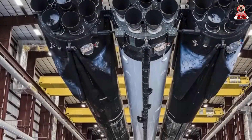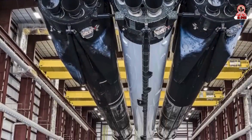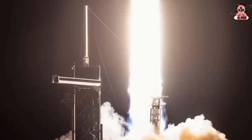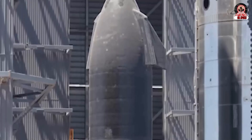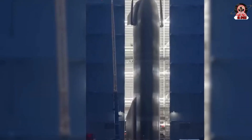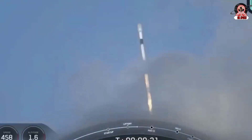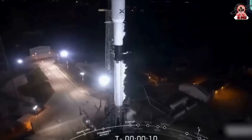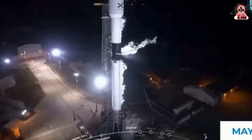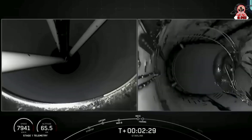Instead of focusing solely on making Falcon rockets fully reusable, SpaceX has shifted its resources towards developing the Starship, which is designed to be fully reusable and can handle a wider variety of missions, including interplanetary travel. Starship is much larger than the Falcon rockets, with the ability to lift over 100 metric tons to Earth orbit — significantly more than the capacity of existing rockets like the Falcon Heavy, which can lift about 22.2 metric tons.